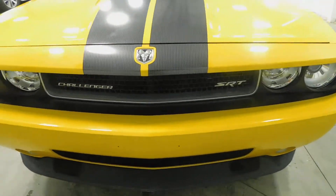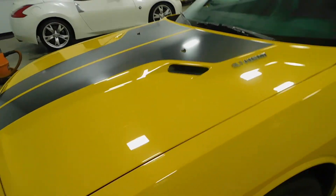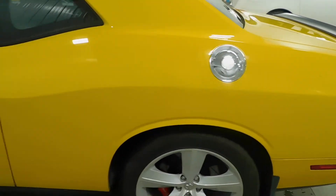Check out the front of the vehicle — there's that SRT right there, and the headlights. Under the hood there is a 6.1 liter V8 Hemi engine. Plenty of power in this bad boy or girl.